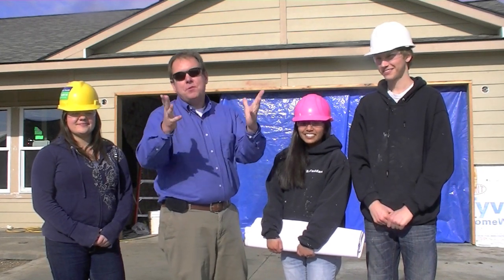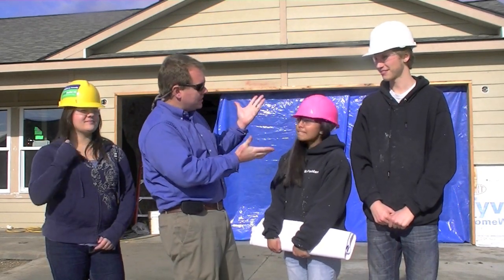This is Trey with BuildIdaho.com. Today we're doing a different kind of video. We're actually on site at the Meridian School District. They're building a home for us, and this is Shreela. Shreela, tell us about what's happening here.